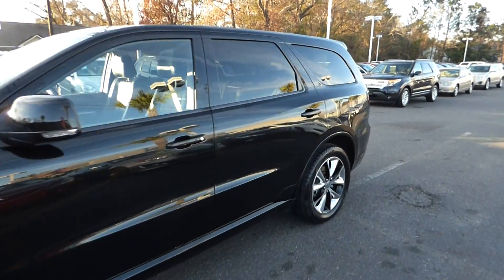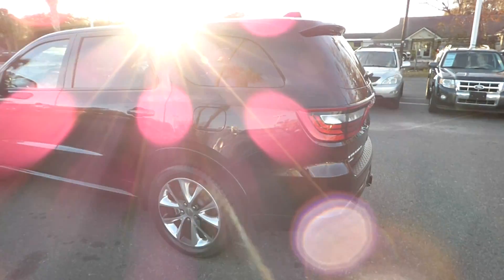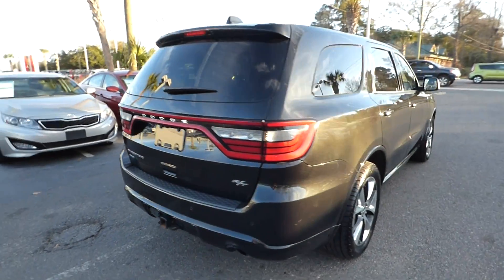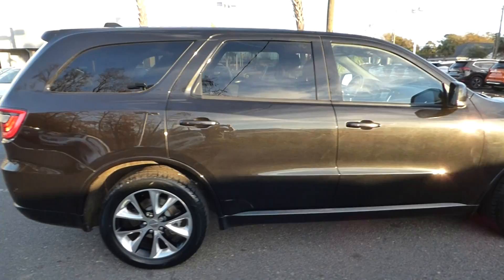We're here with our 2014 Dodge Durango RT. The vehicle has 30,000 miles on it and will qualify for our lifetime warranty. It features a tow package, alloy wheels, and keyless entry and keyless start.